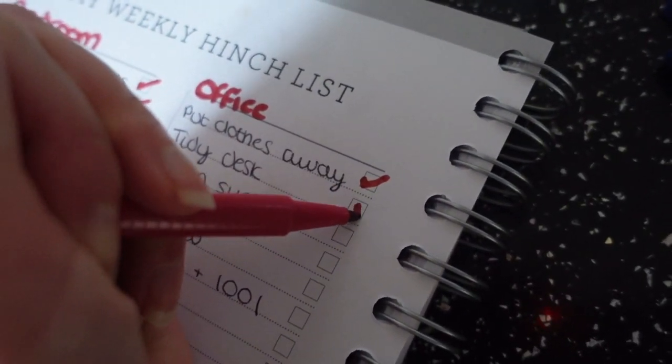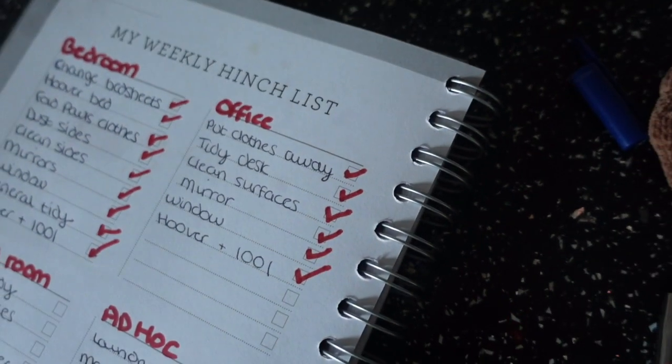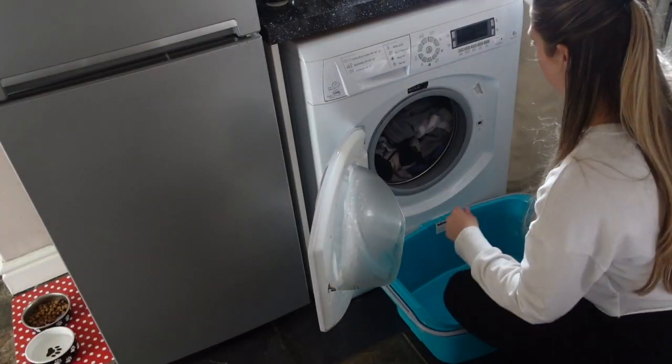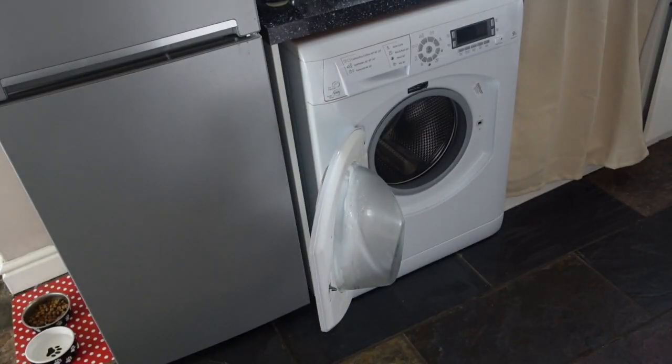Now it's time to take everything off that list and then I'm going to move on to focusing on the laundry. I already had some laundry to take out and I'm going to fill the machine with more laundry and move the other stuff to the tumble dryer.